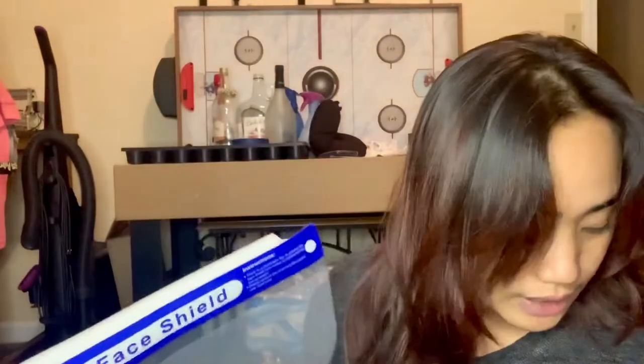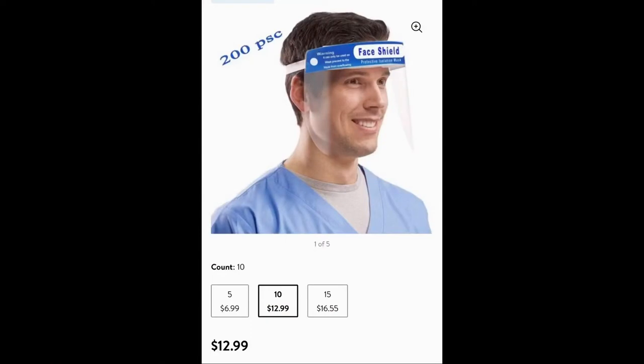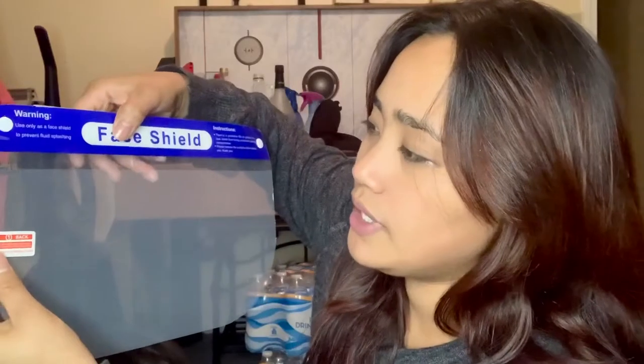It comes with 10 face shields. I actually have to remove the protective film but I'm not going to right now. I just want to see if AJ would like it — if I will use it, this is how it's gonna look.